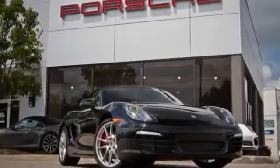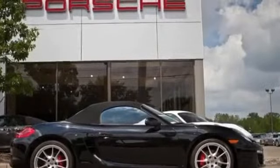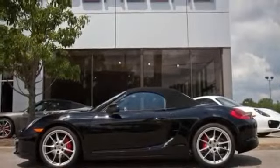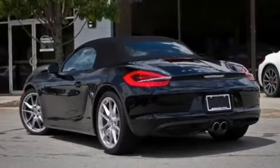All-new 2013 Porsche Boxster S for sale now. This new Boxster features two doors, 3-point seatbelts, MFM, adjustable headrests, air conditioning, anti-lock brakes, anti-theft system, automatic headlights, and auxiliary audio adapter.